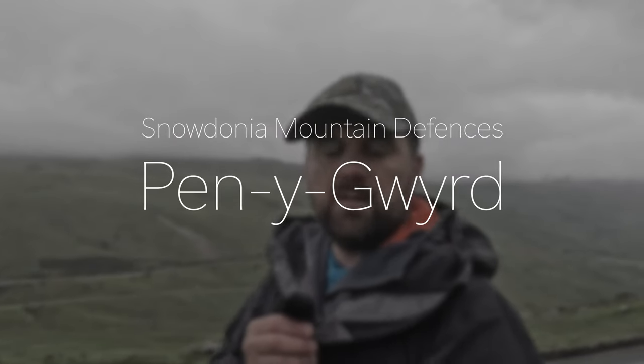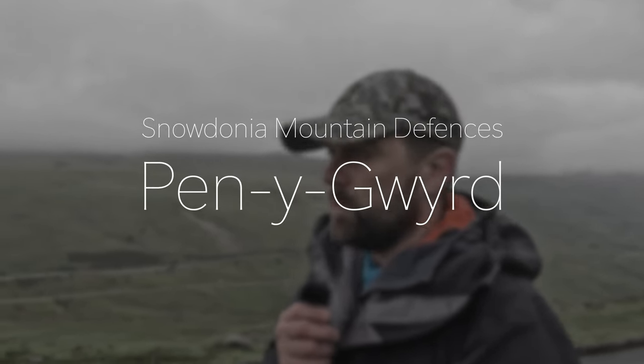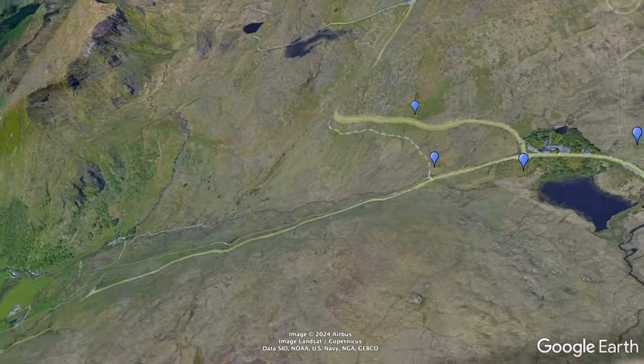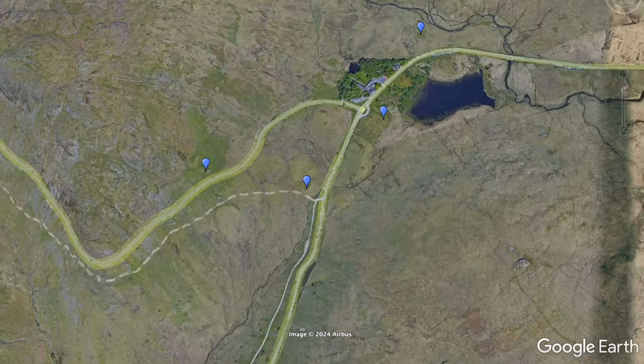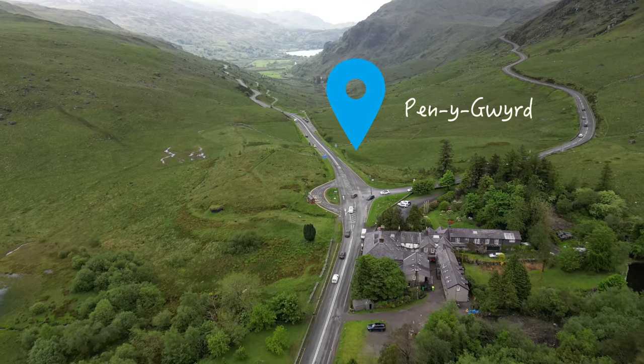Hello, you join me on a very dreary mid-May afternoon in the Snowdonia National Park. We are here at Pen-y-Pass where there is a unique collection of hard and field defences from the early Second World War. Pen-y-Pass is a junction of three main roads — it's a mountain pass.